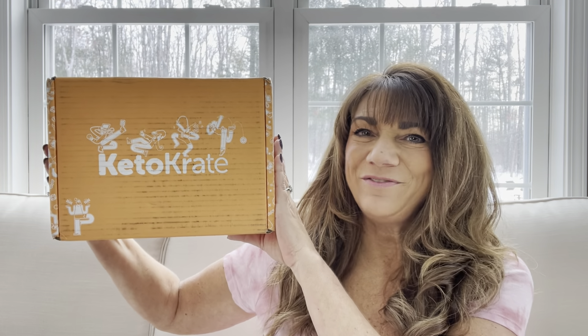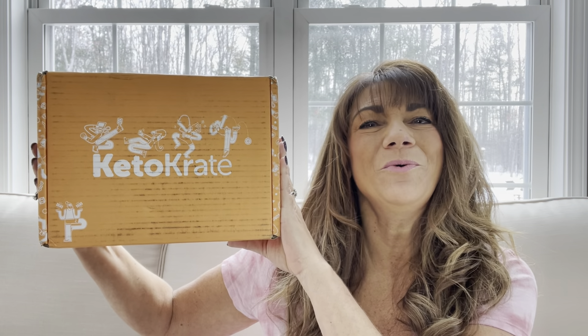It is the Keto Crate, and if you want to know what's inside this box then just keep on watching.